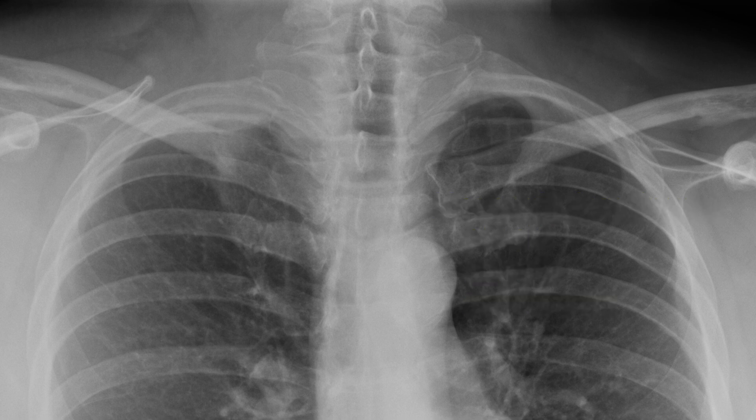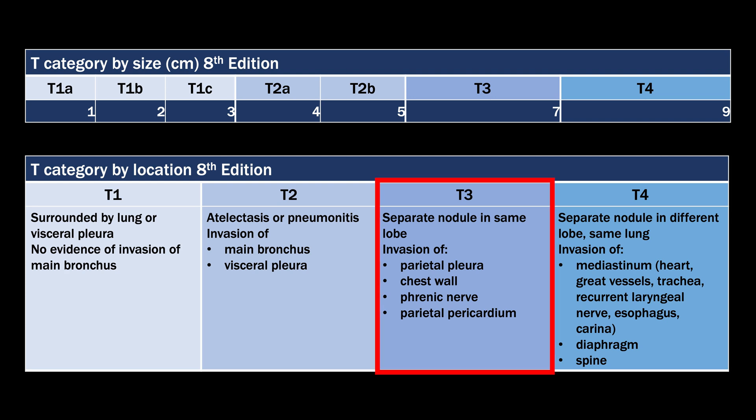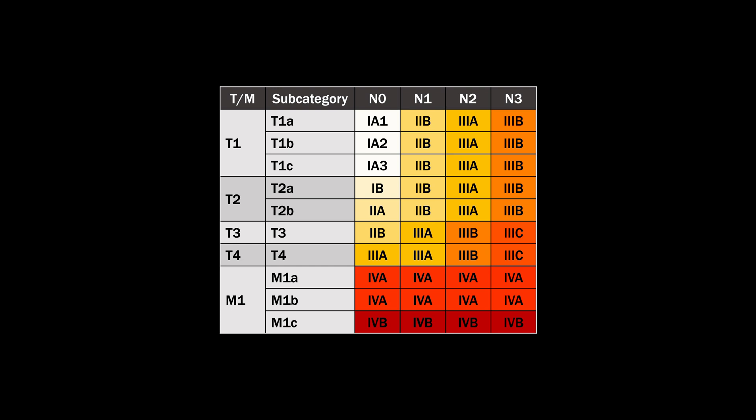So let's say that this is an approximately 2.5 centimeter tumor — what would be the T classification? If we just went by size alone that would make this a T1C. But since we know that it invades the chest wall, that bumps it up to a T3. If it also invaded any of the brachial plexus or spine it would go to T4, which means the stage of the tumor would be at a minimum a 2B.